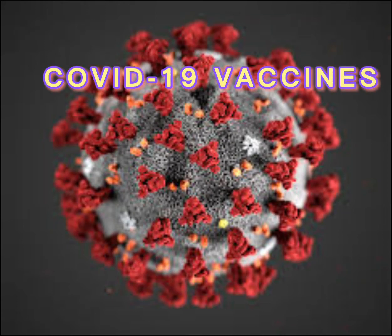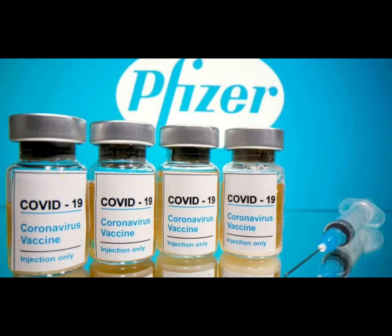Hello everyone. In this video today I'll be discussing about the vaccines that are currently available in use for the prevention of COVID-19. The first vaccine is Pfizer-BioNTech COVID-19.